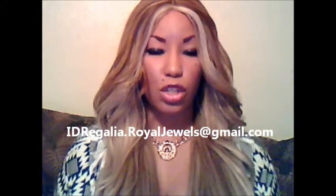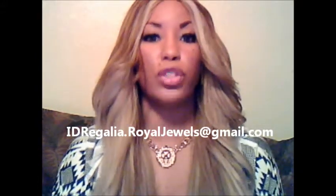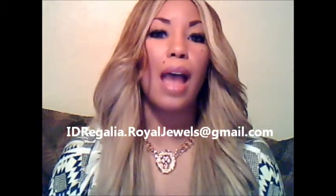You can order this by emailing me at idregalia.royaljewels.com. I'll send you an official PayPal invoice. Once I receive your payment, I will process and ship your order expeditiously.